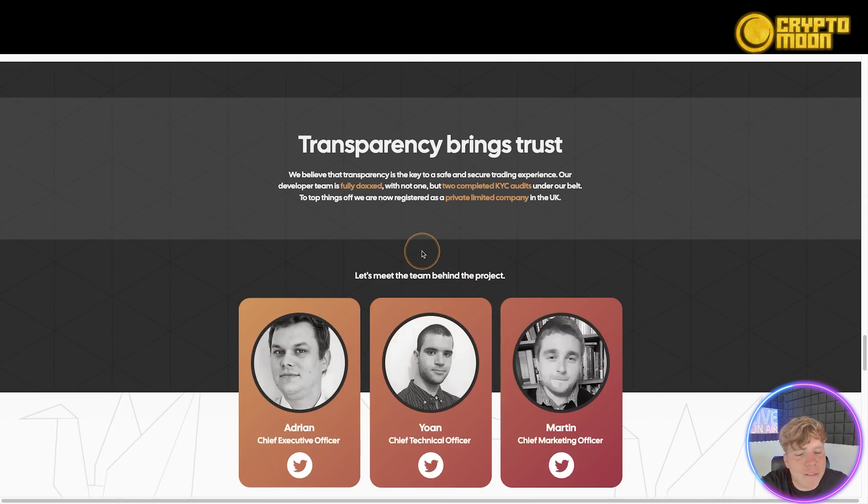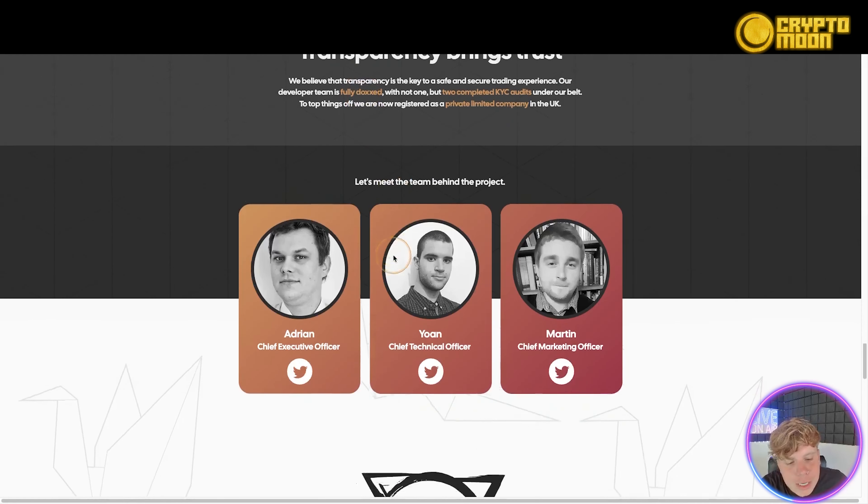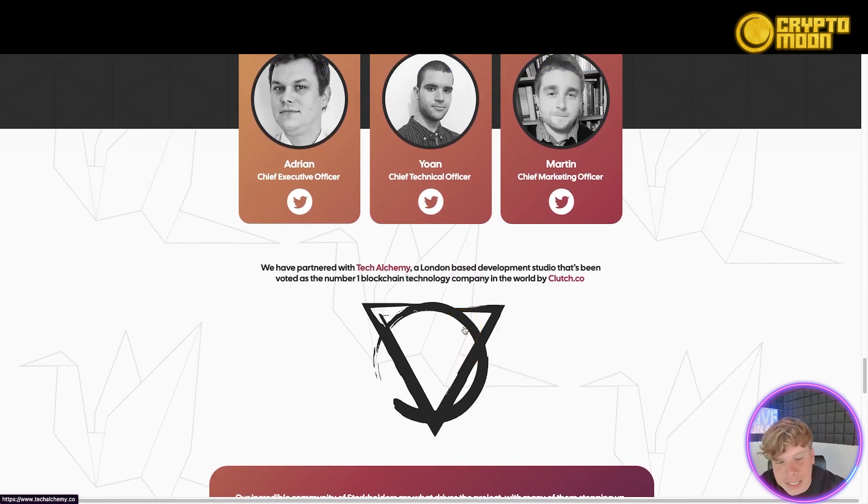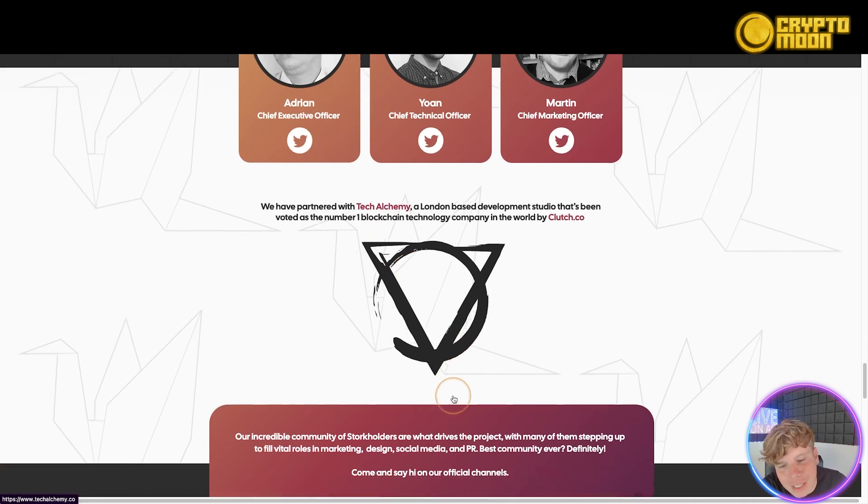Transparency brings trust, and they've got a fully doxxed team. We've got Adrian, Yarn, and Martin. Martin is the Chief Marketing Officer, Yarn is the Chief Technical Officer, and Adrian is the Chief Executive Officer. If you click on their profiles it takes you to all their Twitters — I've already verified this and it does work.